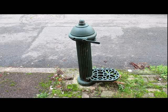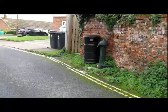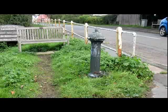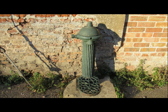Located around the centre of Lavenham are ten remaining green cast iron water stamp pipes. These are a reminder of how fresh water was once provided in the not-too-distant past. In fact, they were only installed in 1937. See if you can find all ten.